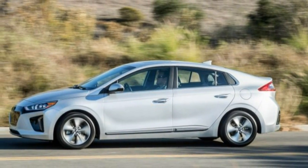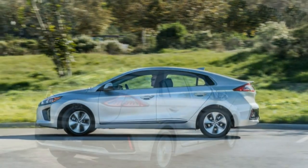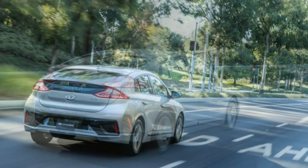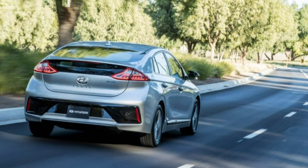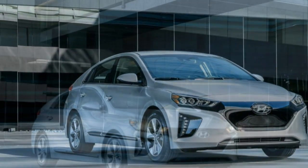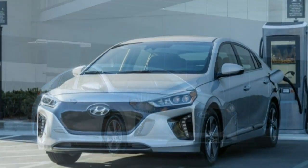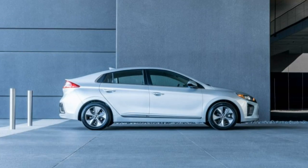A push-button drive controller sits between the seats where the shift lever would be in other Ioniqs. There are four buttons: D for drive, P for park, R for reverse, and N for neutral. At 176.0 inches long with a 106.3-inch wheelbase, the Ioniq nestles in a bit shorter than a Prius and a foot longer than a Bolt.